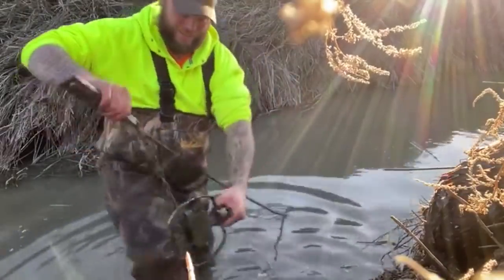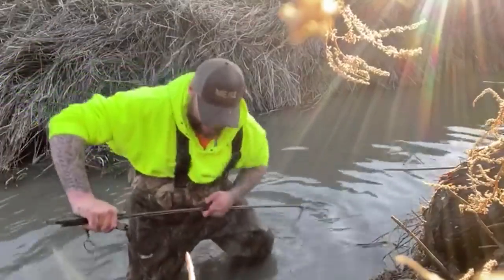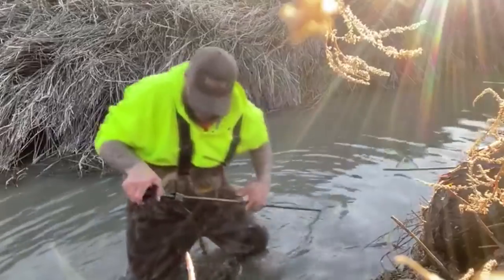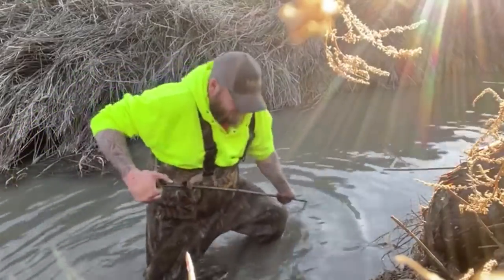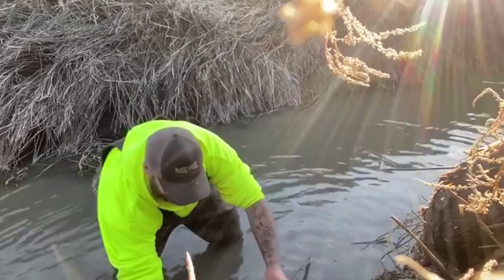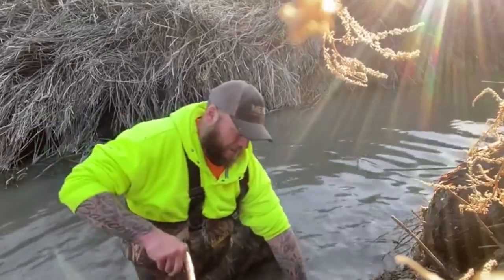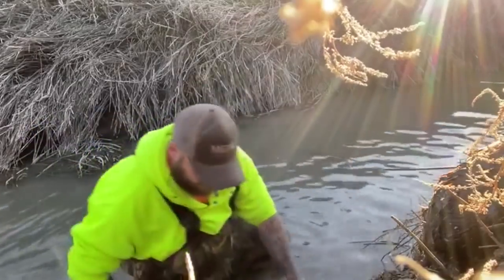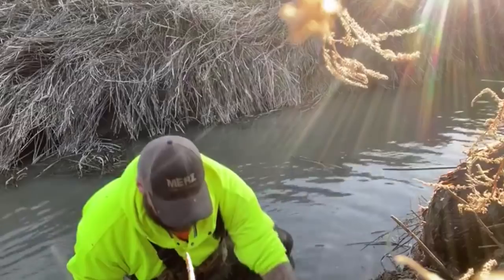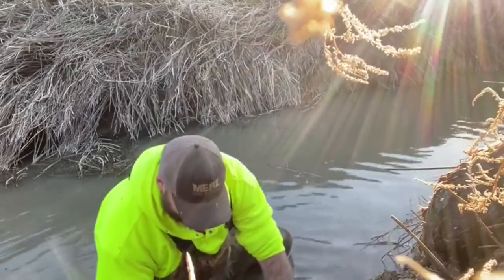Bridge number five, real close to the dam here — hard bottom. Okay, there we go. Got a ledge for this — put the trap right back where it was. I got a real nice ledge here. Next, mess up the mud bank a little bit, put the trap right back there.